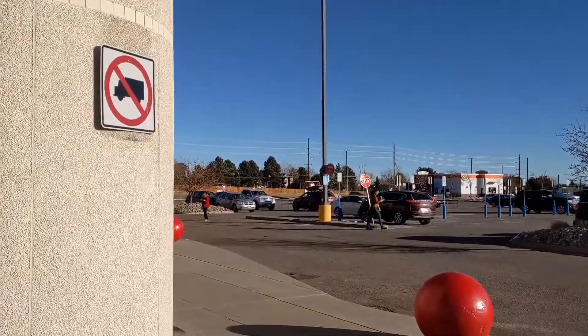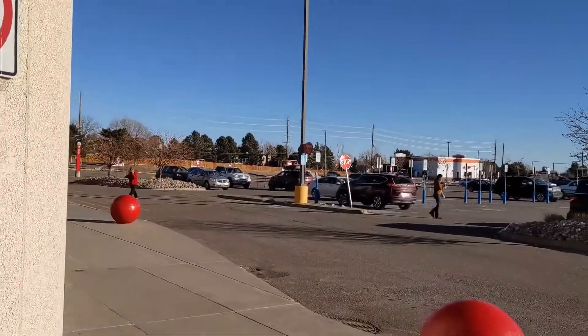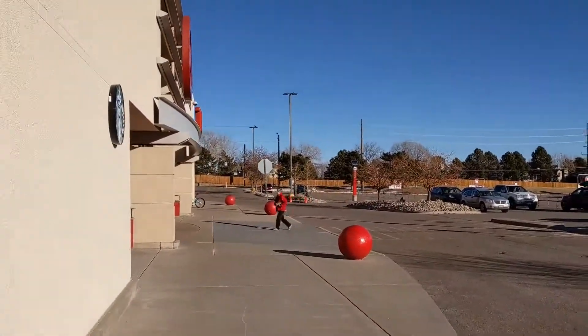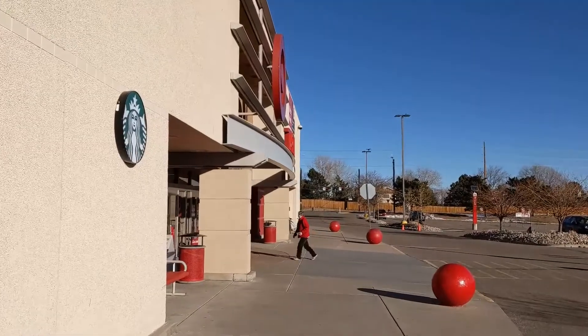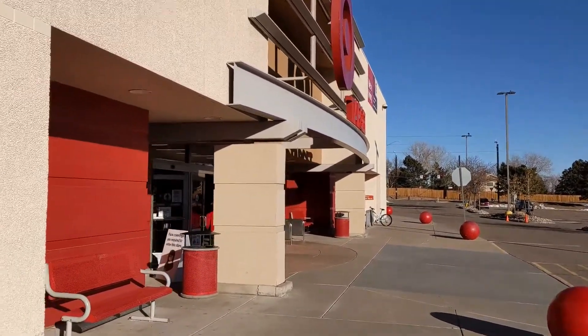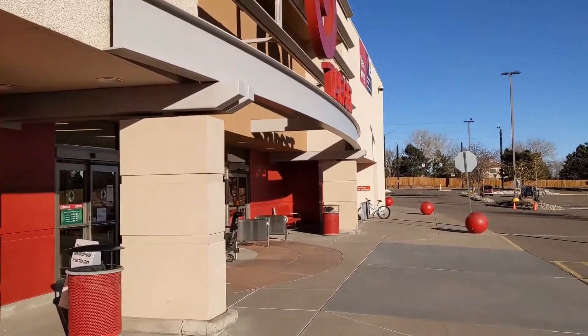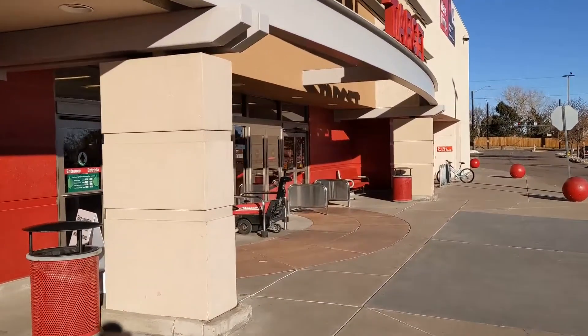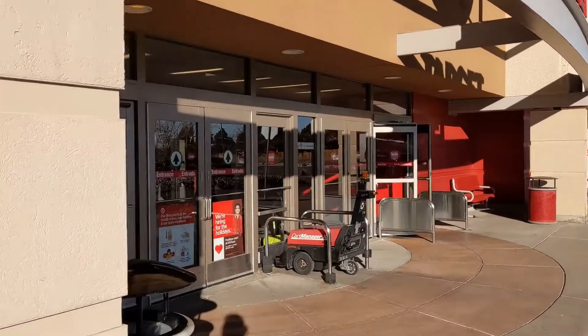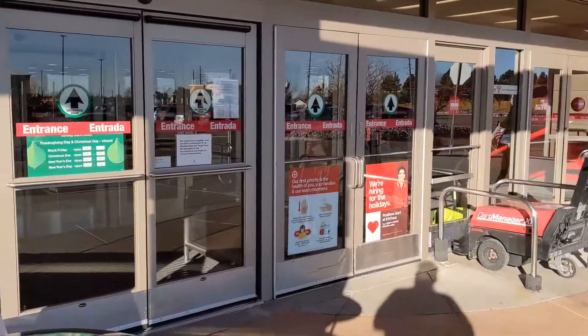We're heading into Target now. This is the Target over on University. Funny thing about this Target is I don't think I've been here in probably at least five years. It's on the other side of town, and I know Denver's not that big, but I'm incredibly lazy about where I drive. So if it's not part of a circle, I don't go. So let's go ahead and see what we've got over here.